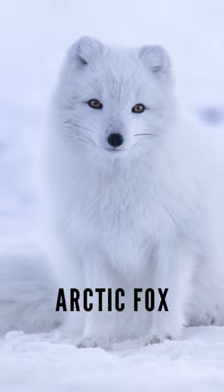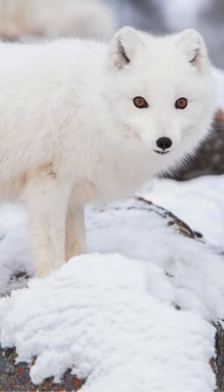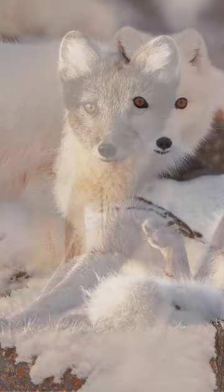The Arctic fox, also known as the white fox, polar fox, or snow fox, is a small fox native to the Arctic regions of the Northern Hemisphere.